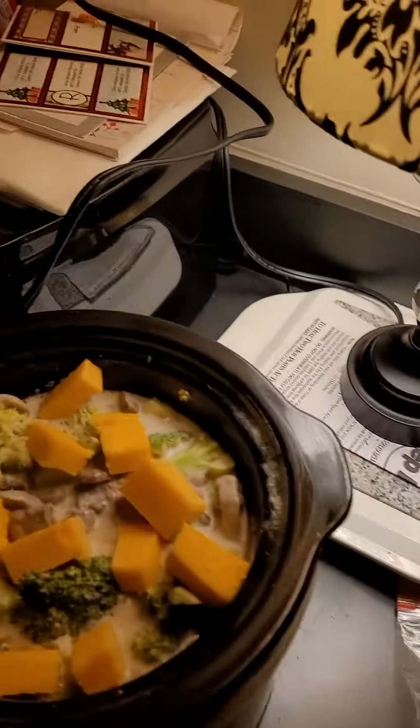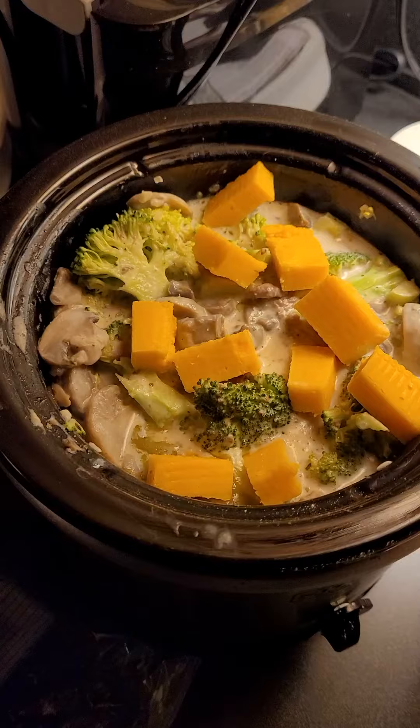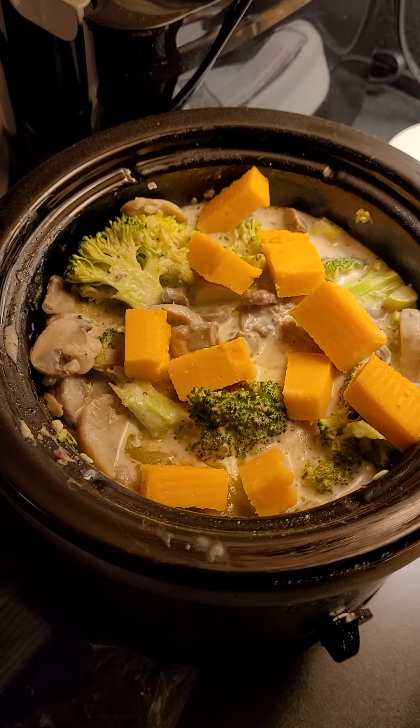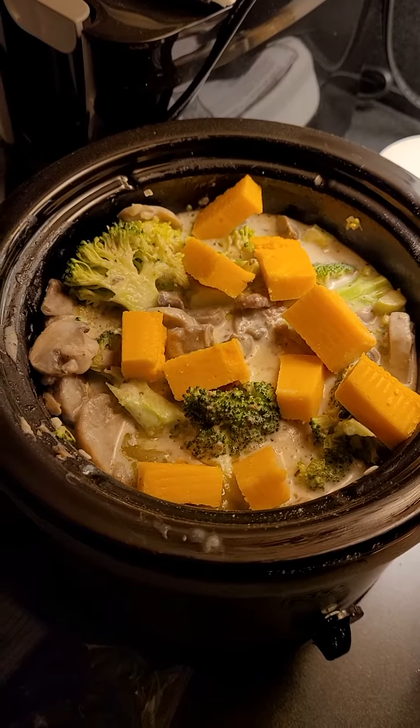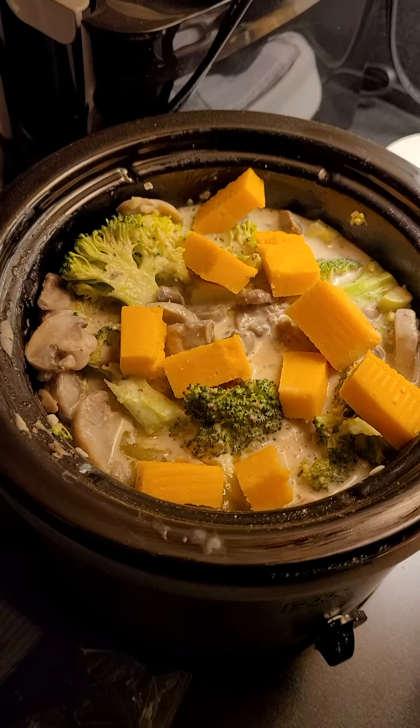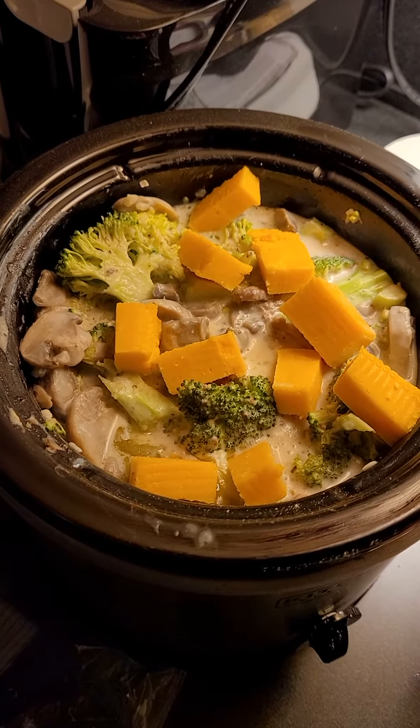Inside here I have mushrooms, broccoli, hamburger, heavy cream, Alfredo sauce, cheddar cheese, and seasonings. And of course the flour butter that I told you about.